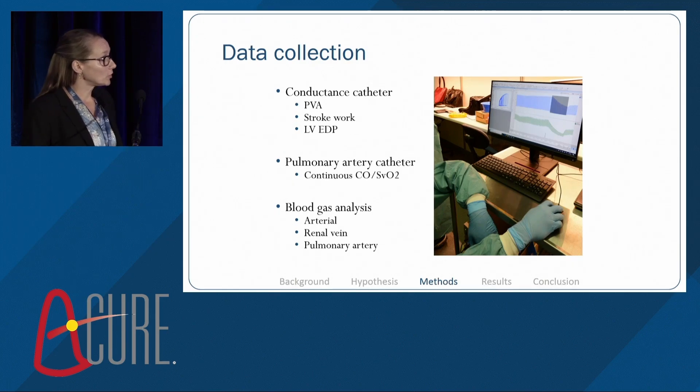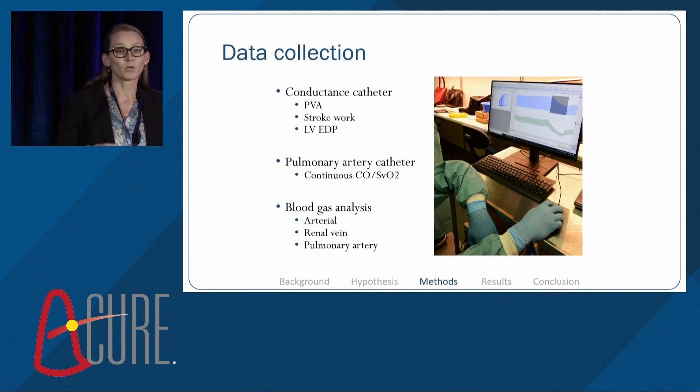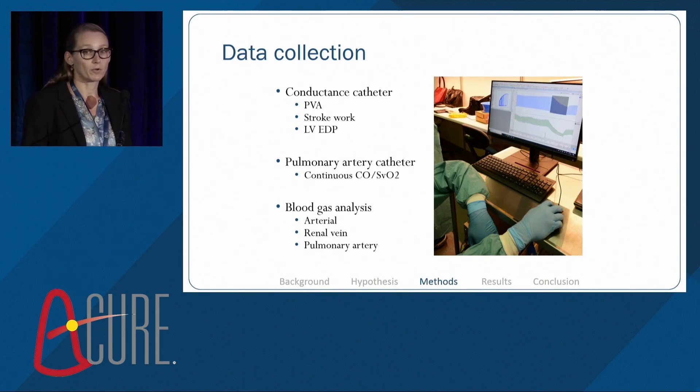This is an overview of some of the data we collect from the conductance catheter — the PVA, stroke work, and LV end-diastolic pressure — and the picture shows how we follow the pressure-volume loop during the whole study period. From the PAC, we get continuous cardiac output measurements and SVO2. We also do blood gas analysis from the arterial side, the renal vein, and the pulmonary artery.